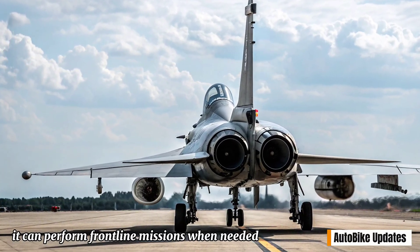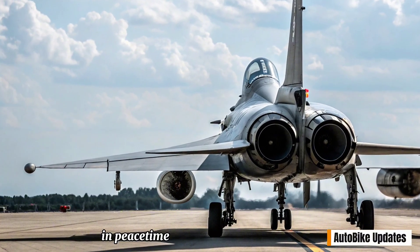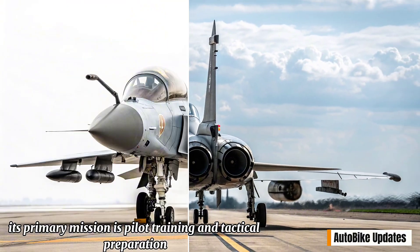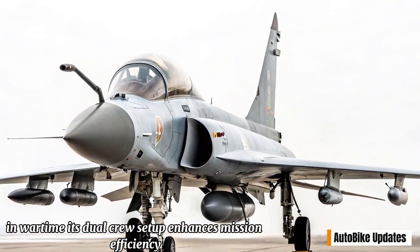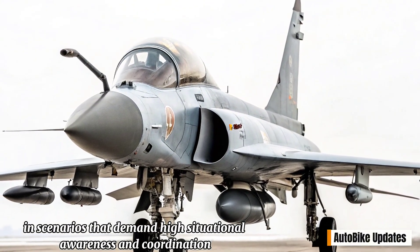The J-10S is not just a trainer — it can perform frontline missions when needed, ranging from air superiority to strike roles. In peacetime, its primary mission is pilot training and tactical preparation. In wartime, its dual-crew setup enhances mission efficiency in scenarios that demand high situational awareness and coordination.